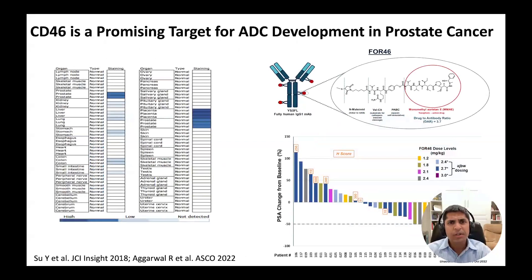We are particularly excited about the target CD46, which was discovered in a research laboratory here at UCSF. This target is highly expressed in prostate cancer tissue with virtually absent expression in normal tissues of the body, as shown in the figure on the left. An antibody drug conjugate targeting CD46 has demonstrated impressive clinical activity in a recently completed phase one trial.